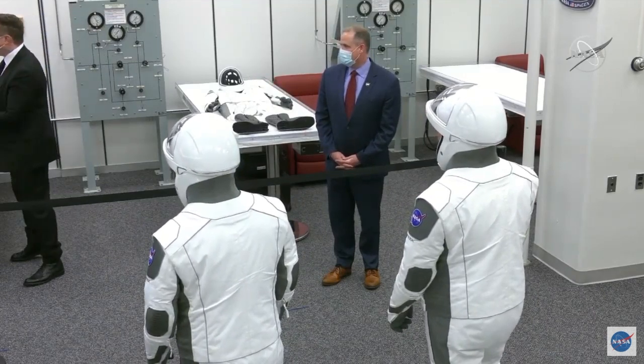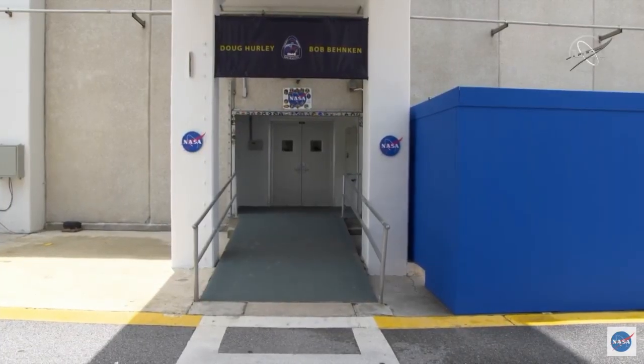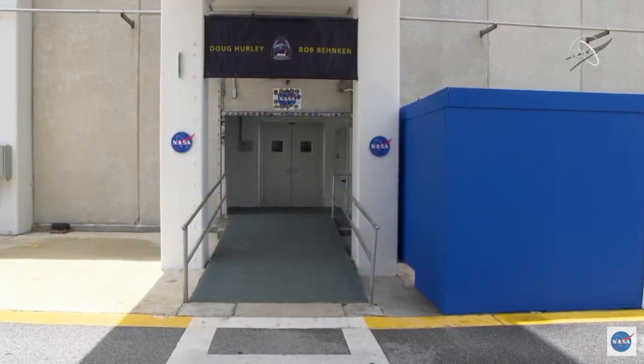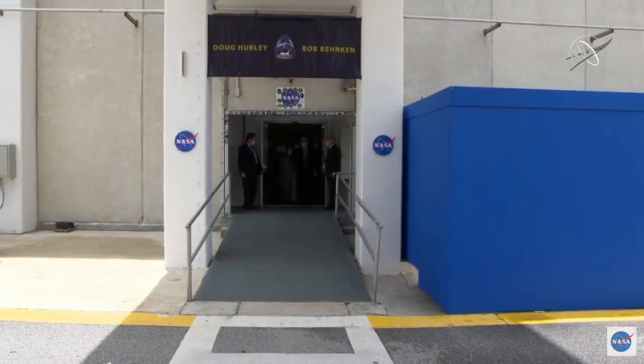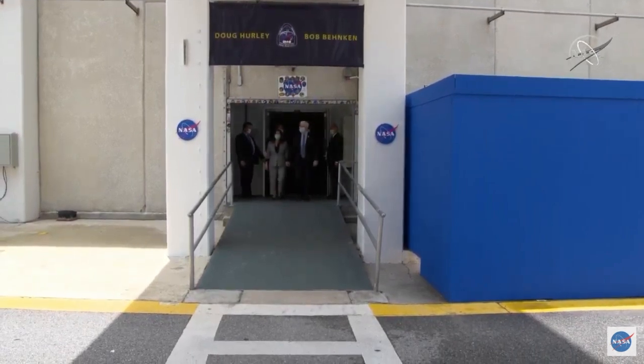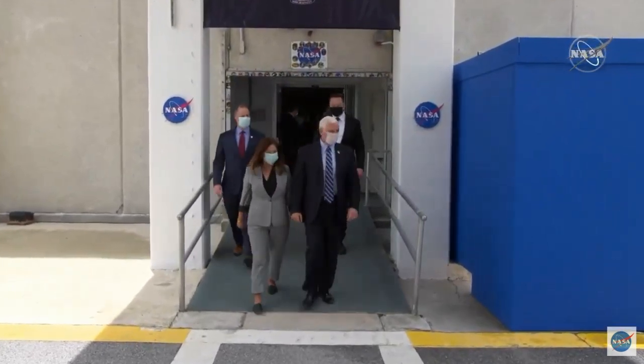Our team designed the spacesuits to maximize safety and functionality with a little bit of style. Those are the iconic doors that Bob and Doug are going to be walking out in just a minute. But first, we want to pause to honor today's efforts with our national anthem, and the incomparable Kelly Clarkson treats us now with her virtual rendition from her home to yours.